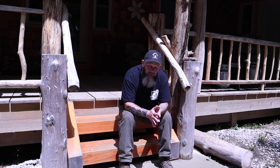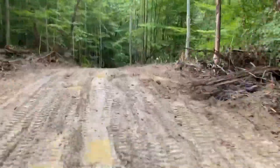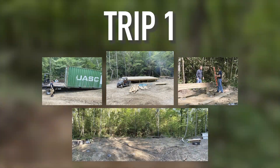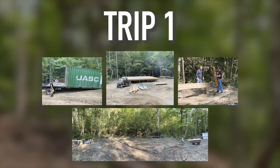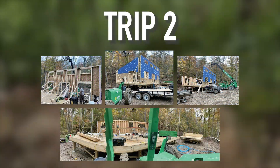We bought the property and the realtor I purchased it from also does land clearing. So he blazed us kind of a trail up through here — at the time it was just mud. He made this clearing, and in September we came with some friends. We put in the concrete piers that the cabin sits on now and began to frame the base of the cabin floor.